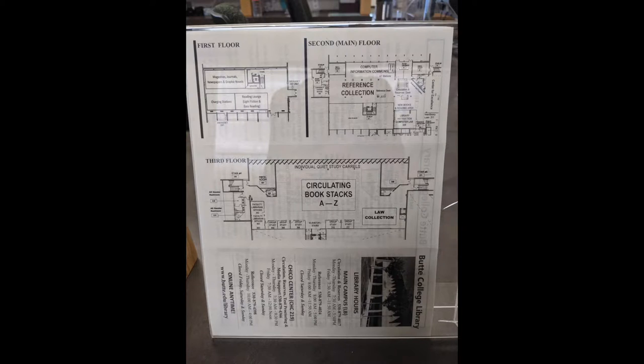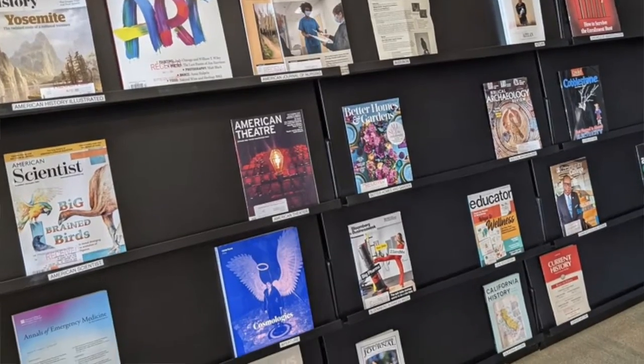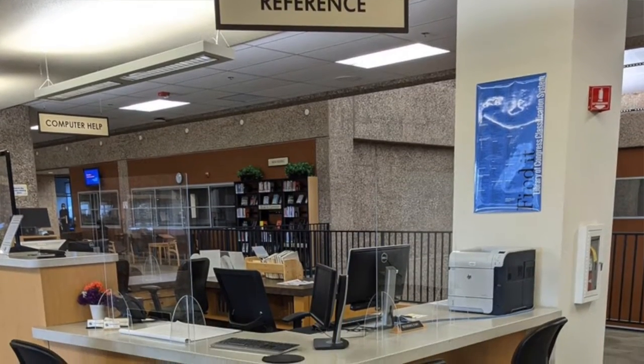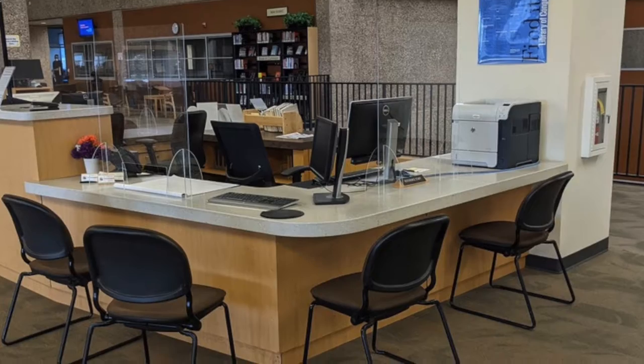He is going to share what services the library has to offer. Thank you, Erin. According to the library directory and the Butte College website, there are three floors of resources. The first floor of the library contains magazines, newspapers, and graphic novels, as well as charging stations if you're running low on battery, and a reading lounge if you need a quiet place to catch up on some reading. On the second floor, you are greeted with the Reference Desk, where you will find the librarians and be able to find any information or ask any questions that you may have.